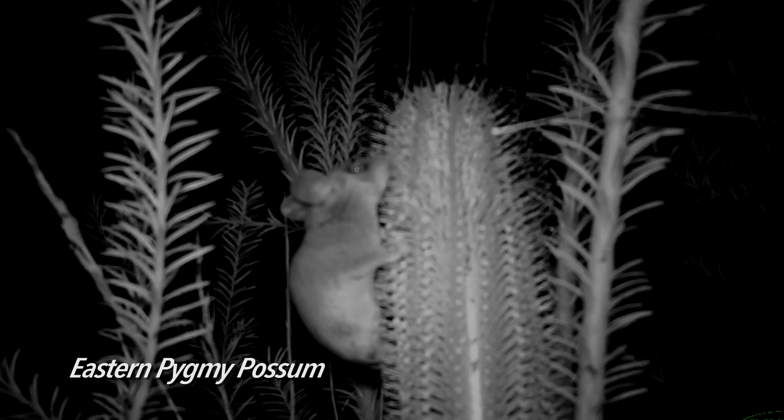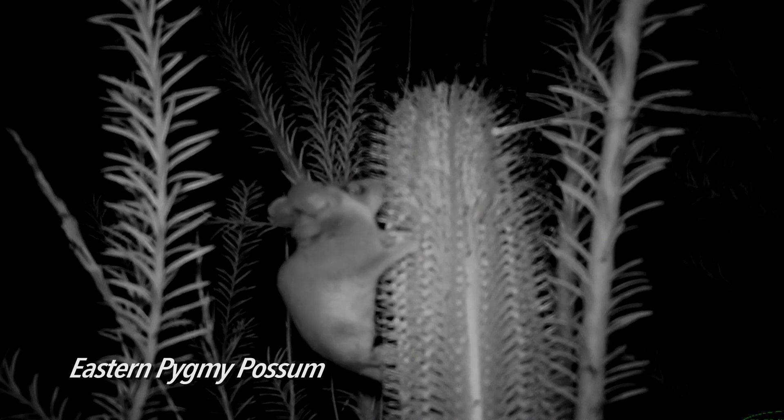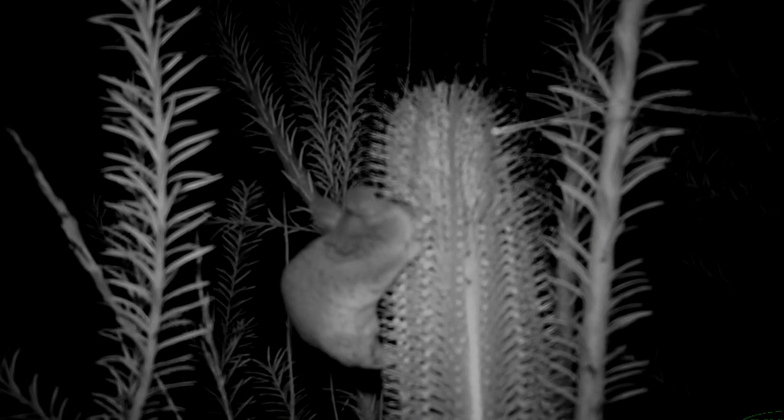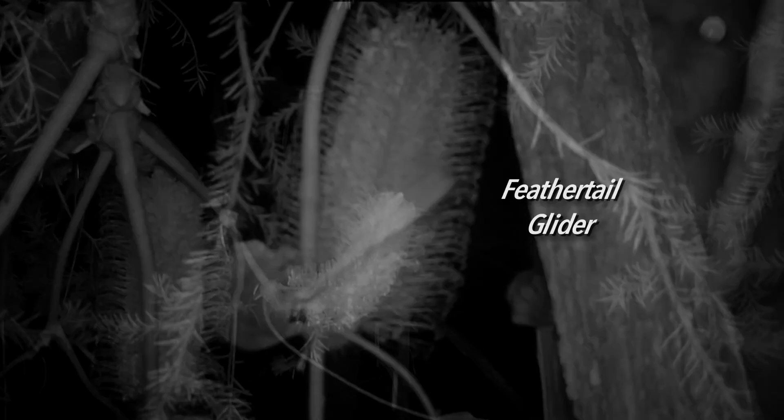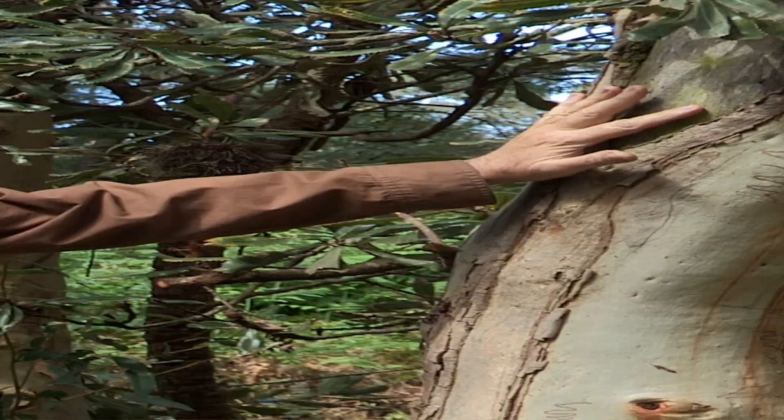One of the things about pygmy possums is they're pretty hard to spot. So we might see them, we might not see them, but what makes this series interesting — we have footage. We've got more than just pygmy possums, we've got antechinus, we've got all sorts of stuff. Keep watching and you're going to be amazed at what we can find when we put a camera next to the right food plants.